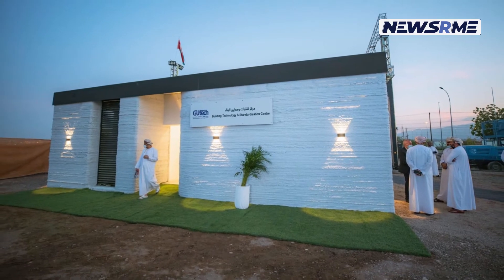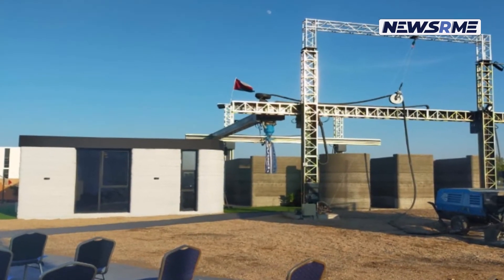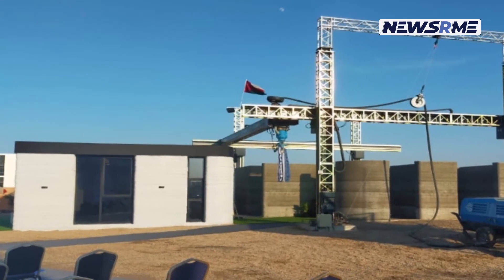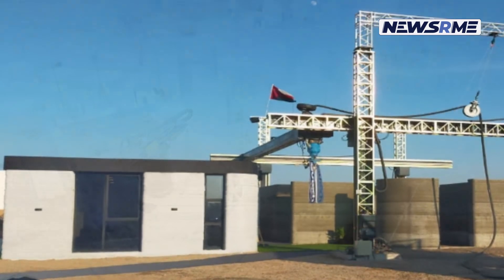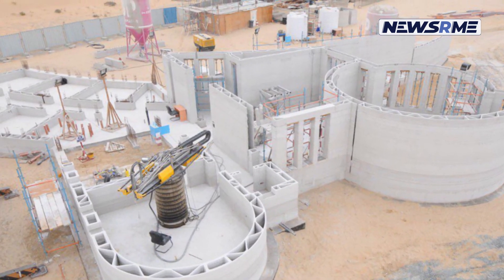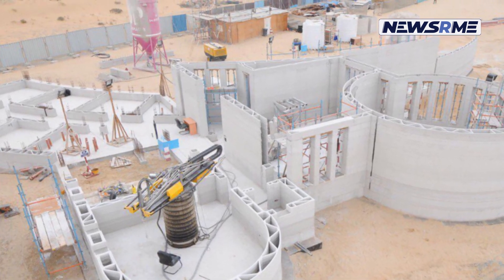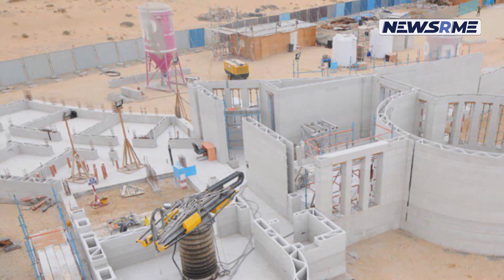Two stages of printing were used to create the house. The first stage involved training the Omani construction crew while the materials formula was tweaked, followed by a five-day construction period. Gutek used a D.Fab solution created by Cobod instead of the typical dry-mix mortars used in most other 3D-printed constructions.